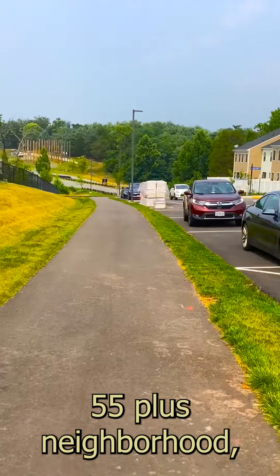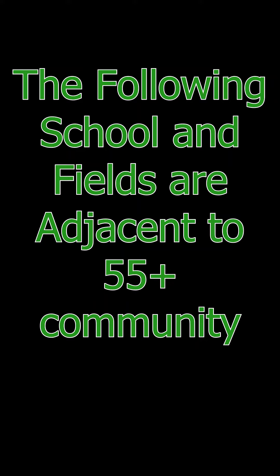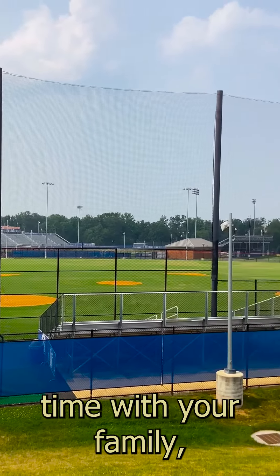If you have any questions about this 55 plus neighborhood, reach out to Louisa Sippel at RE-MAX Executives. The following school and fields are adjacent to the 55 plus community. Spend some quality time with your family.